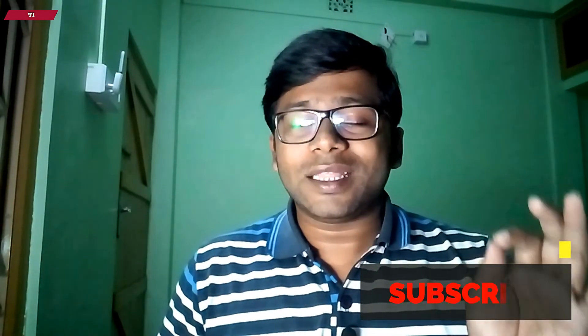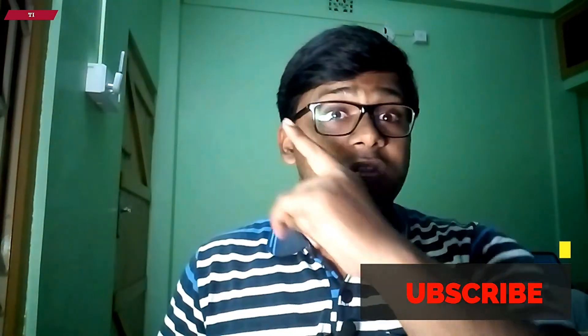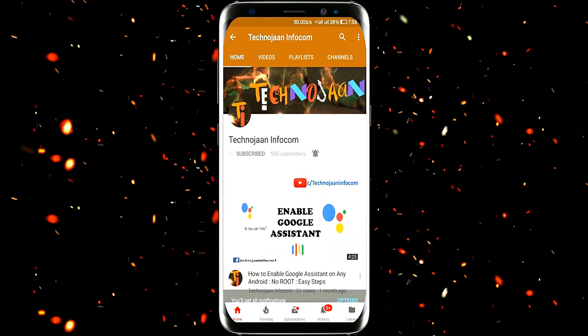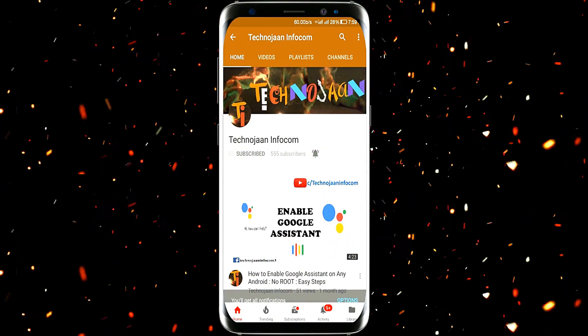If you want to know more about other Owner Mobile phones, click on the top right corner and subscribe to my channel and like my video. Thanks for watching guys. Have a good day. Please subscribe to my channel and press the bell icon to get notifications when I upload a new video.